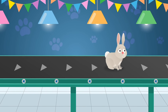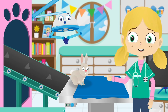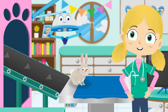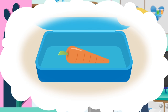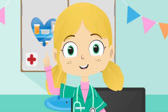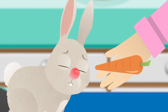Here comes Jimmy the Rabbit. Oh dear, it looks like Jimmy may be allergic to something. I wonder what it could be. What have you been eating, Jimmy? Hmm, I have an idea. Look at that. I think Jimmy is allergic to carrots.